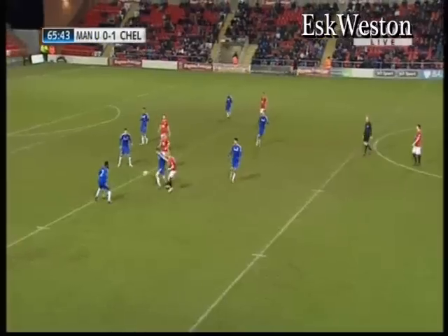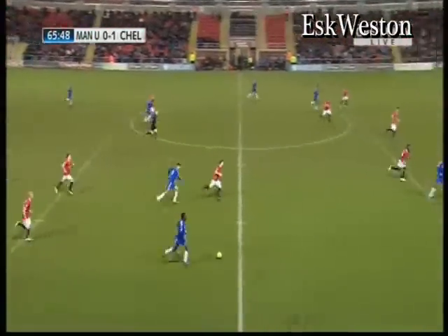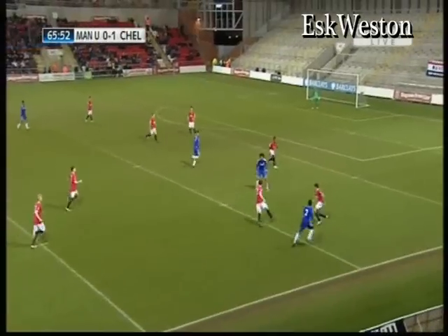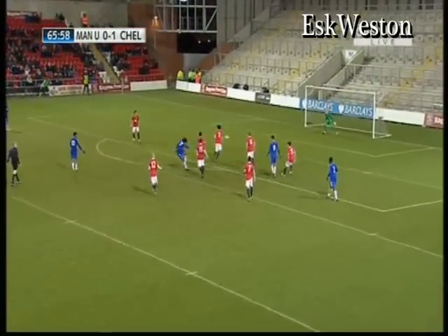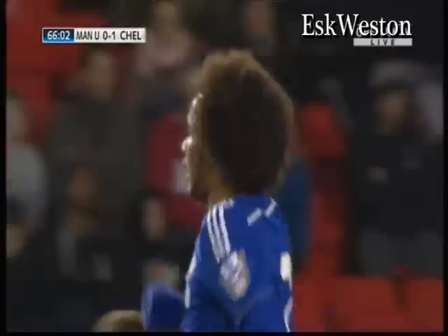That's Weir's touch. Chelsea are in control of the game at the moment, but it only takes a minute to score a goal. They just need to try and consolidate this lead - get a second and I think the game will be over. Brown ploughing his way through - oh, good save from Victor Valdez! Would have been a beauty, that.